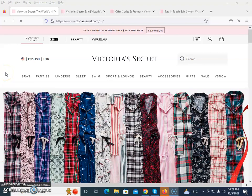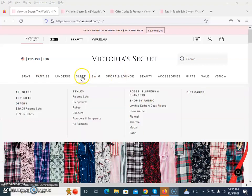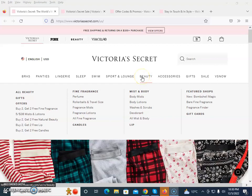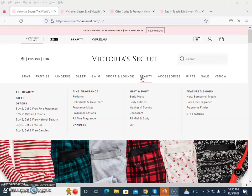Victoria's Secret is the website which offers ladies suits, joggers, swimsuits, pajamas, sleepers, rompers, and jumpsuits. In the beauty section you will find lotion, wash, scrub, durand, fragrance mist, fragrance lotion, and much more.